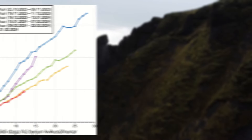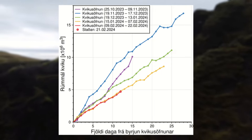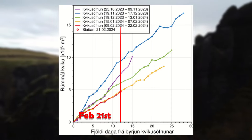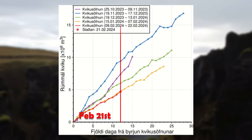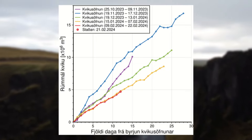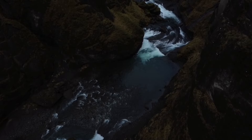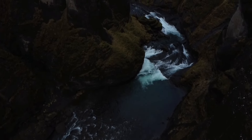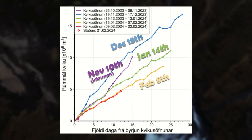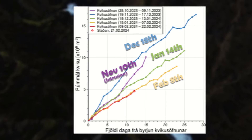Based on a simulation our experts conducted using GPS data in the area, the red line on the graph is the current accumulated volume, 12 days after the February 8th eruption. That puts it on par with what was seen between the second and third eruption, which is the yellow line, for the same time span. These simulations aren't 100% accurate, but give us an idea of what's going on. What they suggest is a decreasing trend in accumulation rates after each eruption.